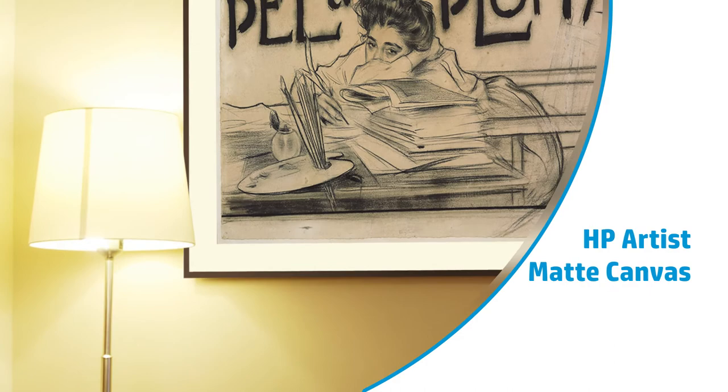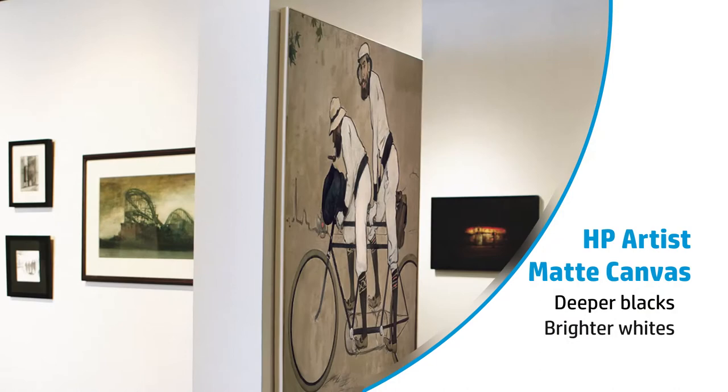HP artist matte canvas is a perfect solution for accent pieces or large murals. Deeper blacks, brighter whites, and vivid colors make this a perfect choice for your discerning customers.